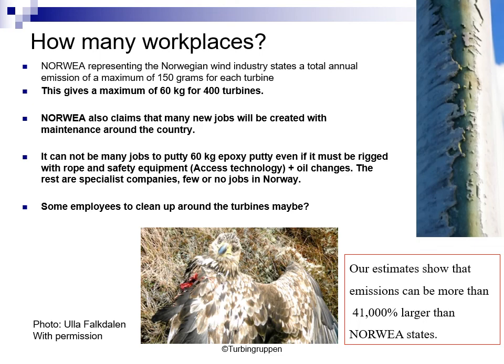This will be a problem for marine life, for human beings, for all life in the end. We are frightened. We thank you for listening and hope that you can also read our complete report, which will be translated to English later. Thank you for listening.